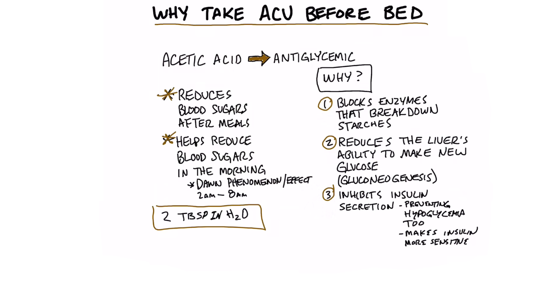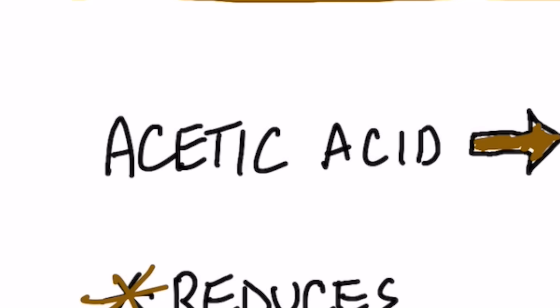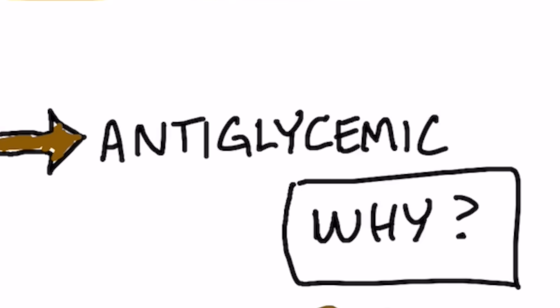So why would you want to take apple cider vinegar before bed? There are many reasons. I'm going to talk about the blood sugar reason. Acetic acid, which is the main acid in apple cider vinegar, is very antiglycemic — meaning it reduces your blood sugars after a meal.